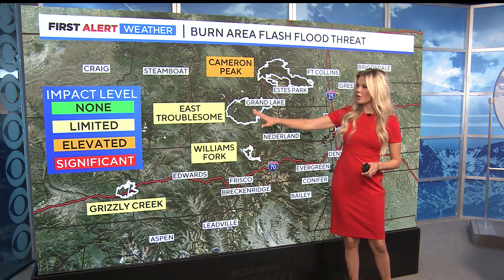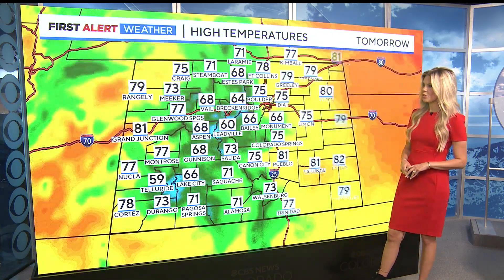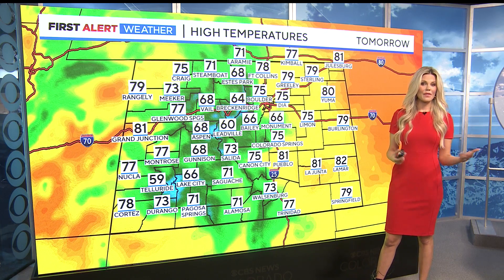For our burn scar areas potentially worried about flooding tomorrow: Cameron Peak is in the elevated area; East Troublesome, Williams Fork, and Grizzly Creek are in the limited area. Flooding will be a big concern over the next couple of days. Currently 71 in Denver, 70 in Boulder, 70s and 80s out east, 70s and 60s in the high country, and 64 from our weather watcher Kathy Davis in southeast Aurora.